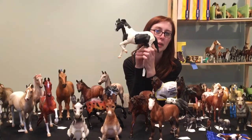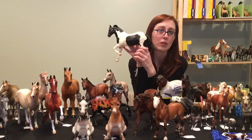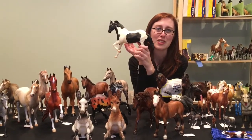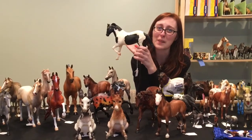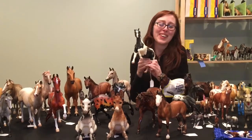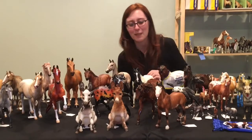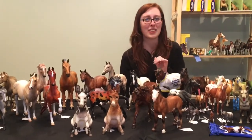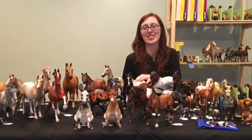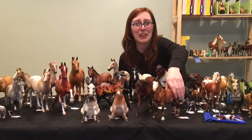Cochise is from when Breyer did the Bonanza series. We did think about getting the whole set since my parents grew up with Bonanza, but none of us liked Chub, so we didn't end up getting all of them. We kind of want to look out for the classic-sized ones because those are pretty nice, but not the traditional ones. We have Buck, but Chub will not enter my house.